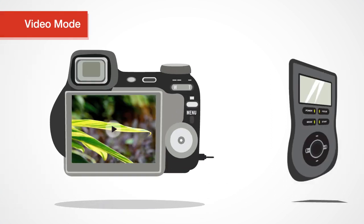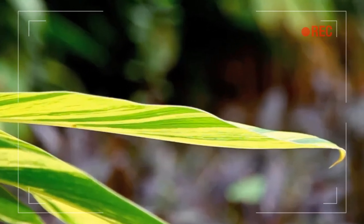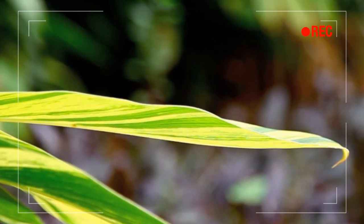And with our all-new video mode, you can remotely start, stop, change exposure settings, and even perform a rack focus, all without having to touch your camera.